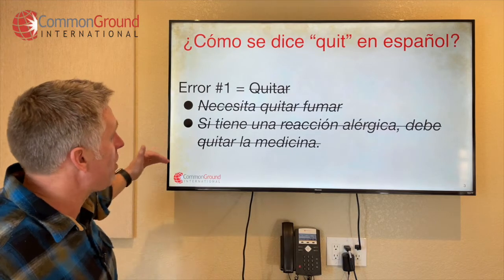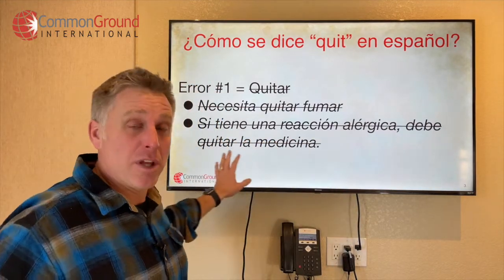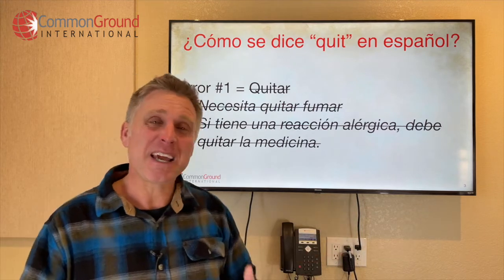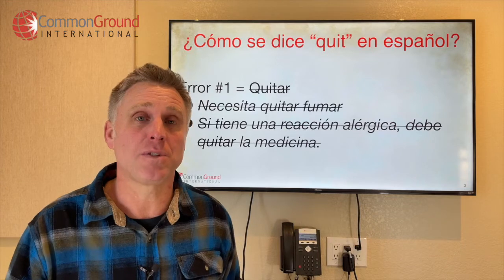Si tiene una reacción alérgica — if you have an allergic reaction — debe quitar la medicina. What you want to say is you should stop the medicine, but here it reads as take away the medicine. It kind of makes a little more sense in this second example, but it's still not the best verb to use.